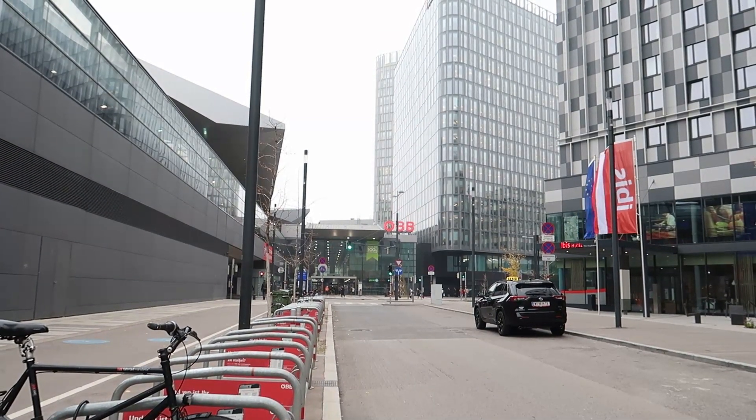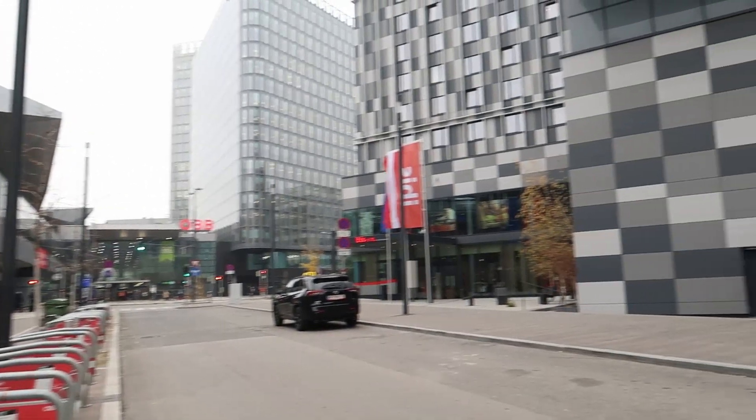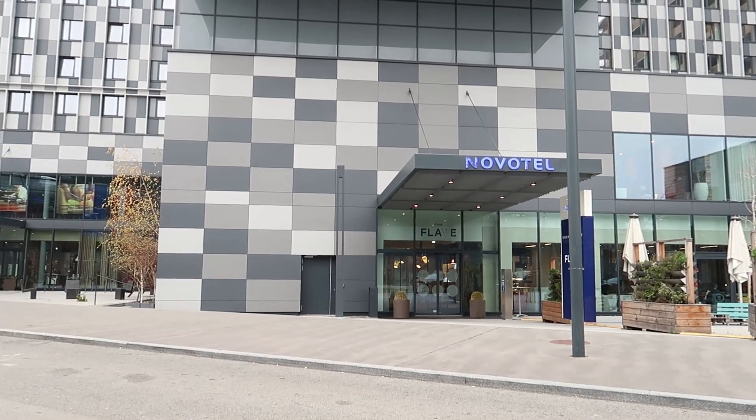A small overview of Vienna — that's where the train station is, that's where I arrived last night, and that was my hotel.